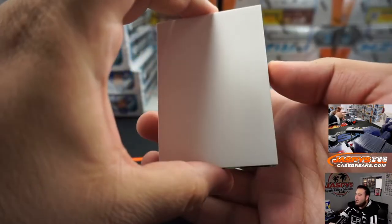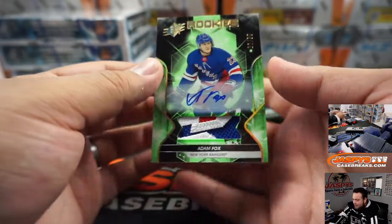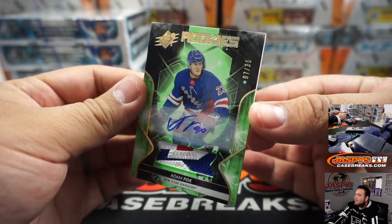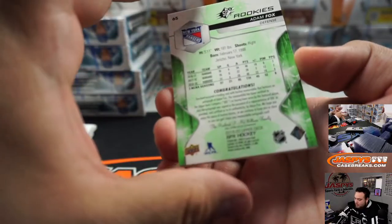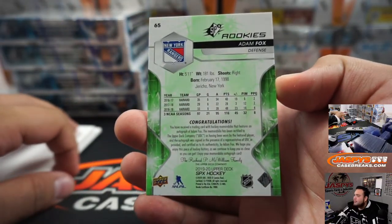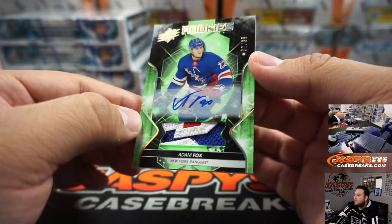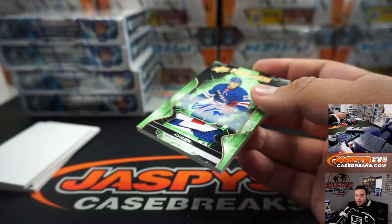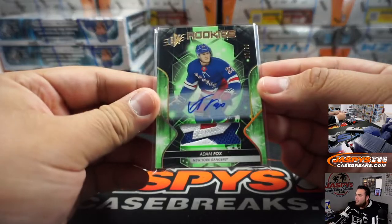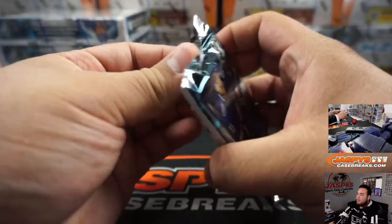We got a thick one coming up — shot buckle autograph, maybe. Look at that — Adam Fox, SPX little patch auto, 7 out of 35. He is actually a really good defenseman for the Rangers. Very nice — Rangers, that's going to Aaron. There you go man.